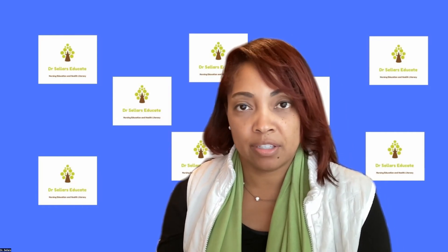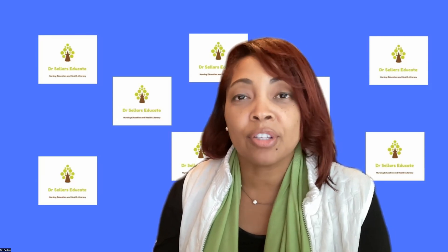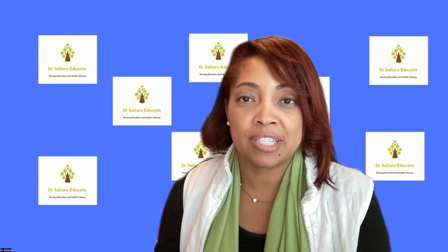Now, if you're on the journey to CNE-CL, we highly recommend one of two resources by Teresa Schellenbarger. You can either purchase her CNE-CL Competencies book, located in the description, or the CNE-CL Review Book that she publishes. Here at Dr. Sellers Educate, our focus is to make sure that you have the tools and resources you need to be successful. These are the core essential resources that you need.